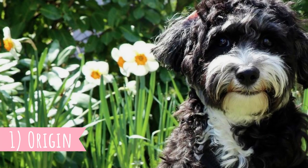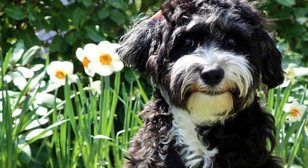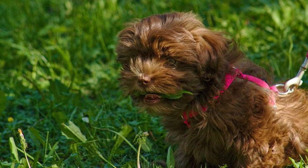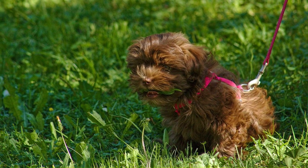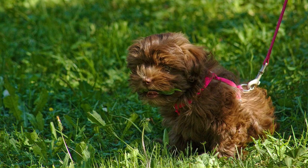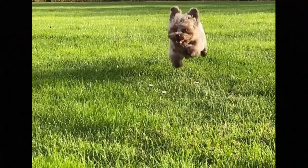1. Origin. As you can tell from the name, the Russian Svetnaya Bolonka is a dog breed from Russia. The first ancestors of Bolonka got into Russia most likely in the 18th century, when King Louis IV of France presented a small Maltese-type dog as a gift to the Russian nobility.